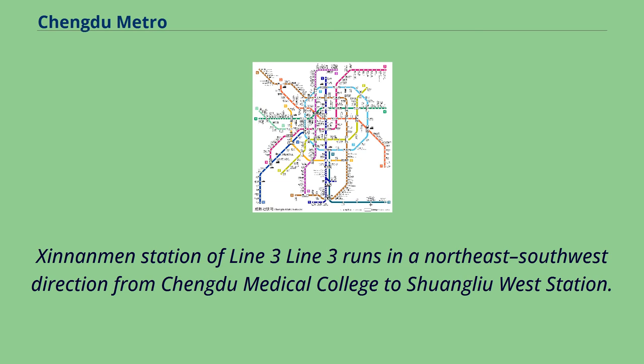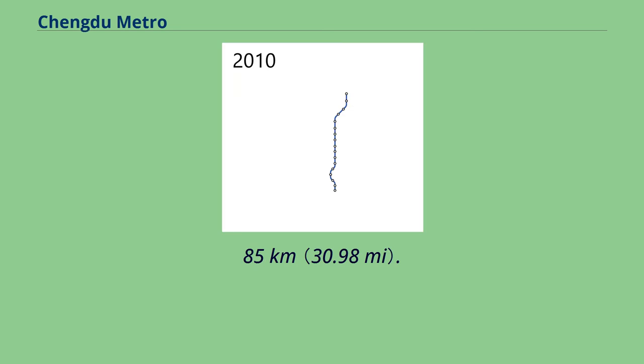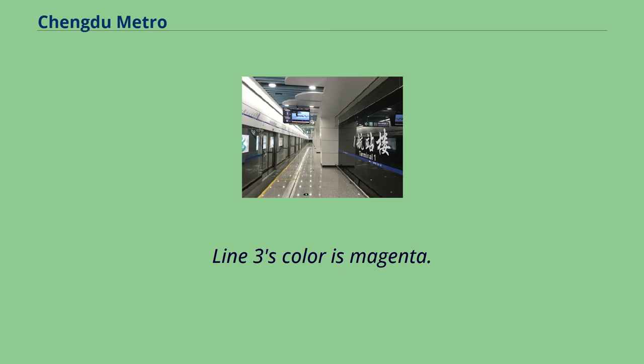Line 3 runs in a northeast-southwest direction from Chengdu Medical College to Shuangyu West Station. The total length is 49.85 km. Phase 1 of this line began construction on April 28, 2012, and opened on July 31, 2016. Line 3's color is magenta.